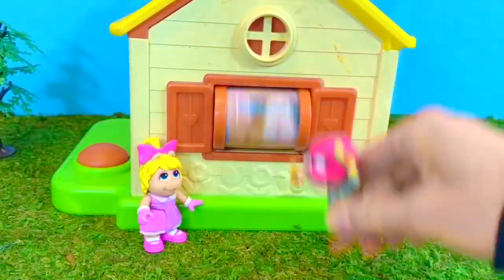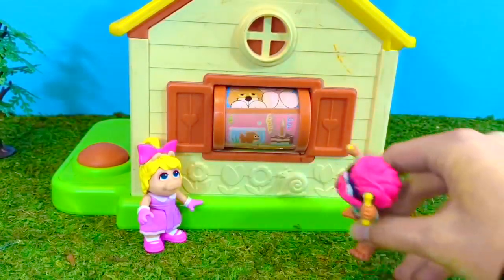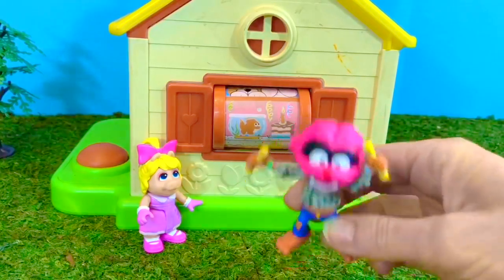Let's spin the wheel today. Oh Animal, you landed on the goldfish. Let's go show the fans our fish today.